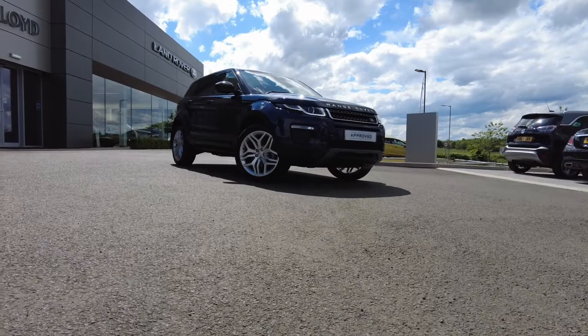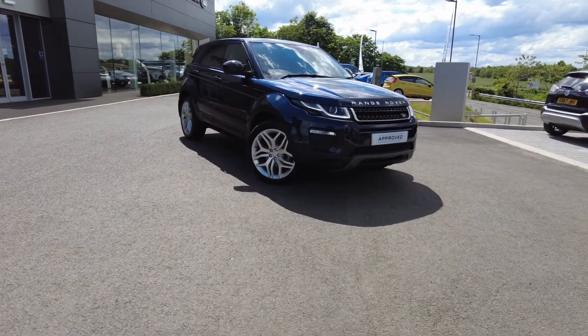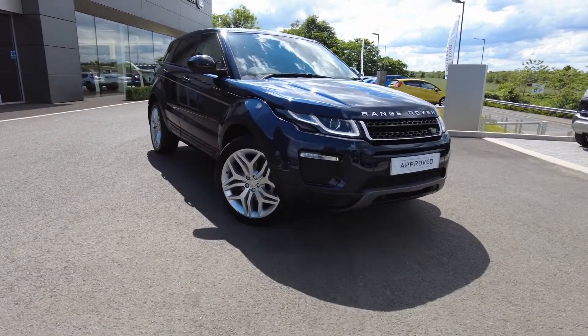Just arrived onto our forecourt here at Lloyd Land Rover in Kelso. We have this very well presented Land Rover Range Rover Evoque SE Tech.